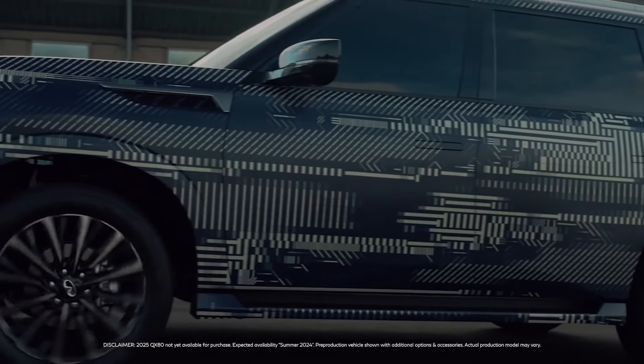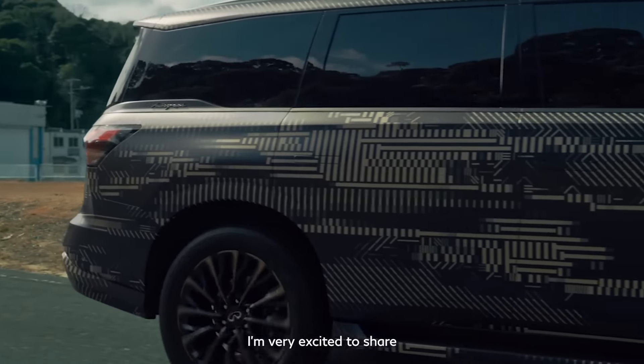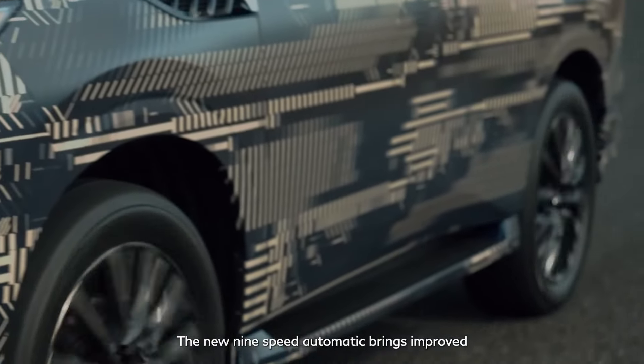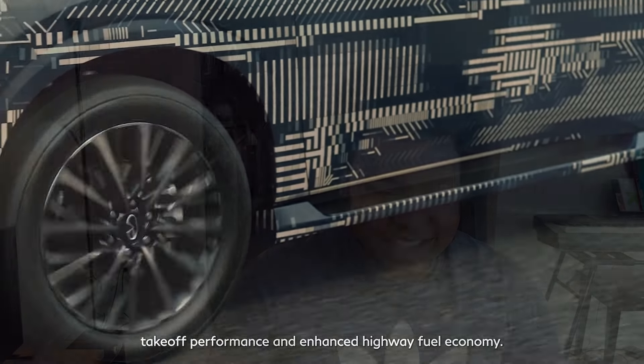Starting with the exterior, we have a general idea of how this vehicle will look due to the Monograph concept along with videos of it disguised in camo from Infiniti's own hype campaign. Like every other Infiniti QX60 or QX80, we know it's going to be big and boxy. We did get some leaks of what this vehicle will look like in the flesh, from a Car Expert article linked in the description.